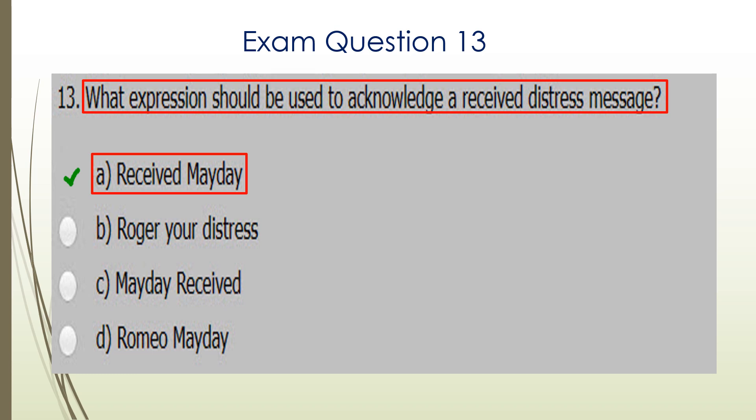Question thirteen. What expression should be used to acknowledge a distress message or received distress message? You should respond by saying 'Received Mayday.' A is the correct answer.